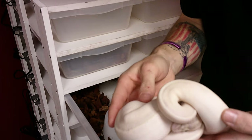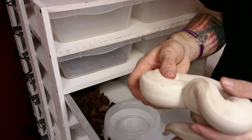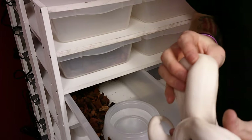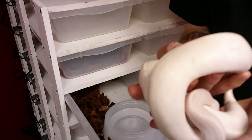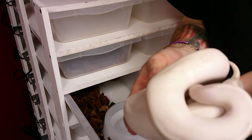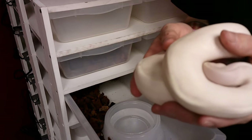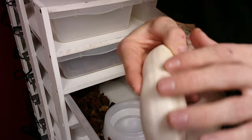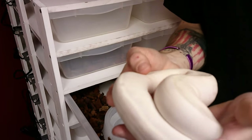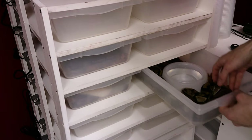We got Scarlet — she's doing great, eating really well, no problems whatsoever. She's about 402 grams the last time we weighed her. I highly doubt she'll be ready for this coming breeding season but you never know, she might throw on all the size. She is feeding on frozen-thawed small rats, doing great. She's got a nice dorsal pin stripe going down her and that's just an ivory trait that they have.